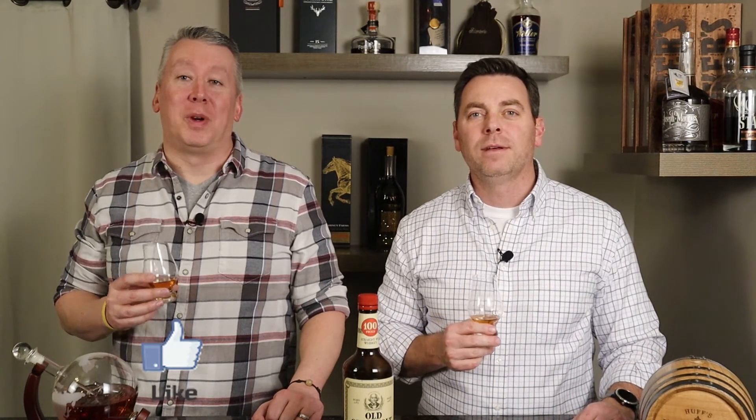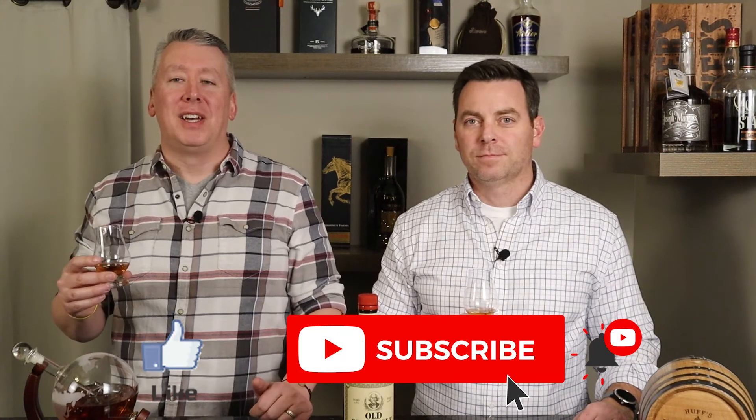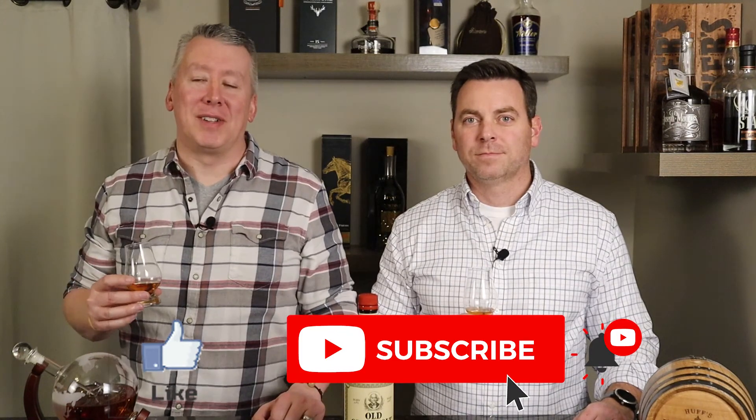We appreciate you enjoying this episode on Old Overholt — it's a solid rye, especially for the price. Hope you enjoyed the review. If you did, we encourage you to hit that like button. If you're new to the channel, subscribe and hit the bell icon so you get notified every time we put out a new episode. Leave us a comment — have you ever had this? Or are there any other ryes that you think are amazing that we need to try? Let us know. Thanks for joining, look forward to seeing you on the next episode. Cheers.